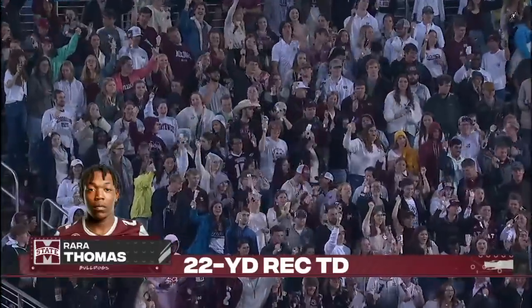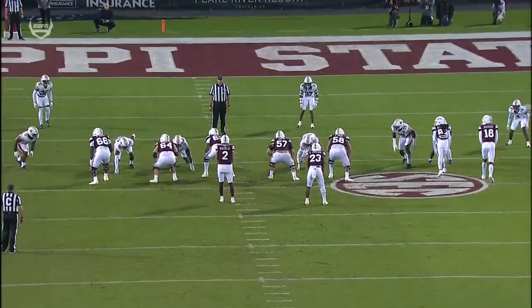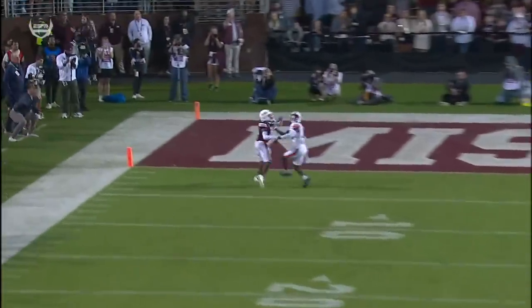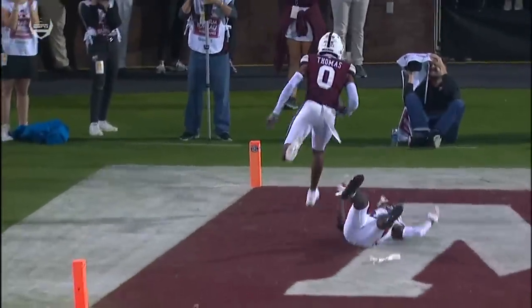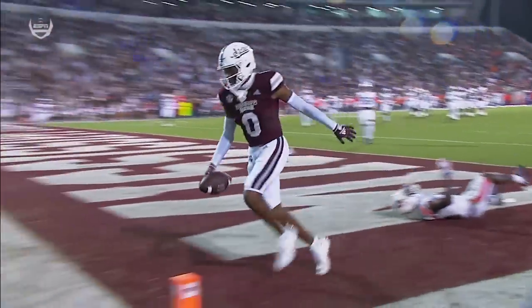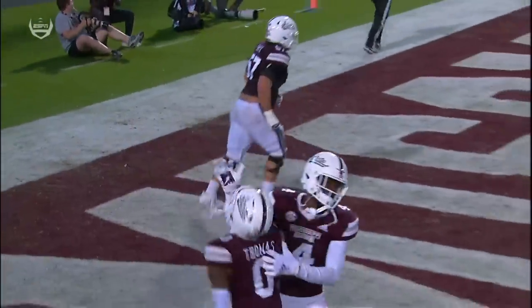Perfectly legal to ring the Cowbells now. It's actually great coverage by Nehemiah Pritchett — he's right in phase. Problem is he finds the ball too late. You see his head turn inside; just isn't able to locate the ball. Ron Rod Thomas, too good. Look at the concentration here, it's a great catch. Great position by Pritchett, just didn't find the ball quick enough.